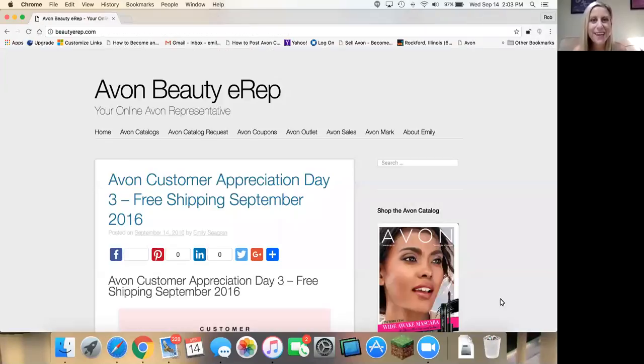Hey Avon fans, it's Emily Segrin. I've been an Avon representative since 2008 and I love the business.